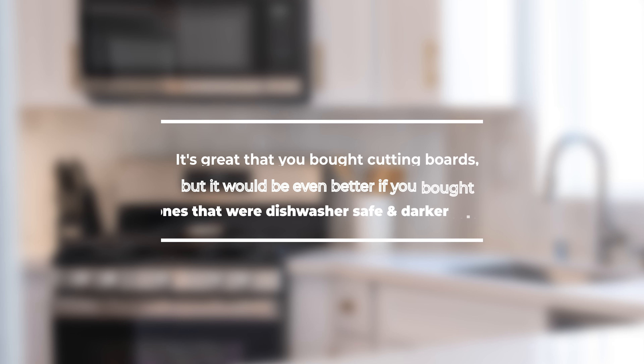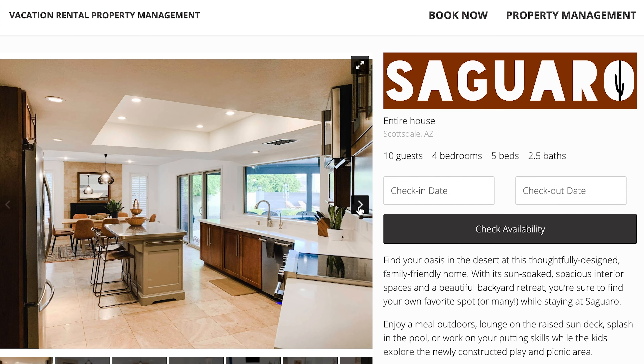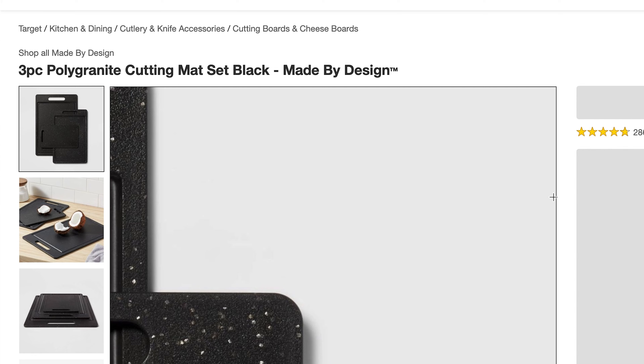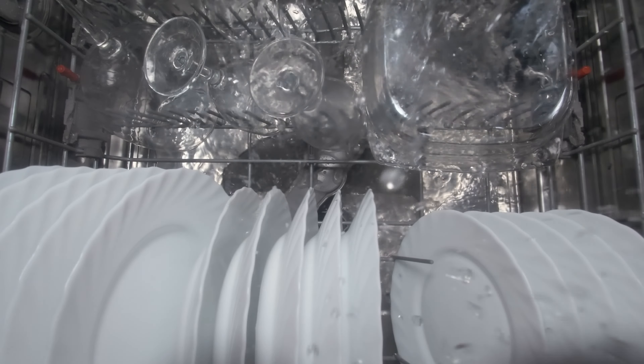Another kitchen item: it's great that you bought cutting boards, but it would be even better if you bought ones that were dishwasher safe and a darker color. People don't like to hand wash dishes when they're on vacation. We learned this lesson the hard way when setting up our short-term rental property, Saguaro, in Arizona — we bought nice wood cutting boards and a wood salad bowl, and after a couple months realized they'd gone through the dishwasher quite a few times and were ruined. We've become big fans of a black polygranite set from Target. The dark color hides food stains and they're dishwasher safe — you can wash those over and over again.